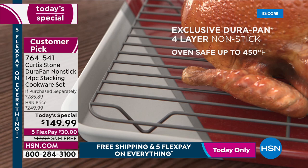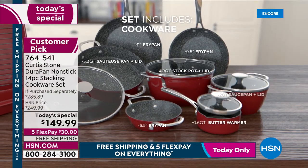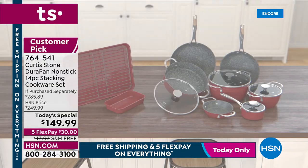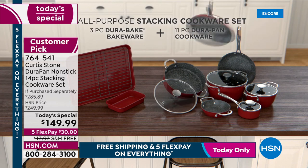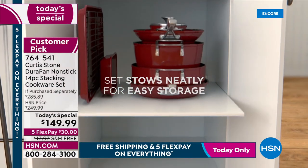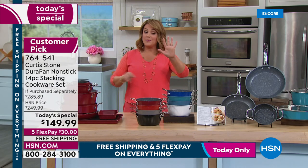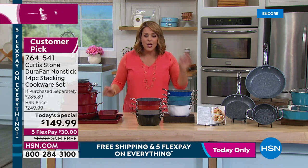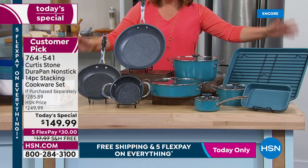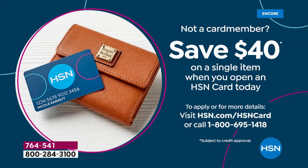This set includes bakeware — the first time bakeware has been included in a today's special set. Everything nests and won't take up much space. Oven safe up to 450 degrees, lids oven safe up to 400 degrees, PFOA-free, metal utensil safe, five layers of non-stick. The entire set takes just one cabinet. With five flex pay, you're only paying $30 today. If you use an HSN credit card, take another $40 off on approval, plus an extra flex pay.